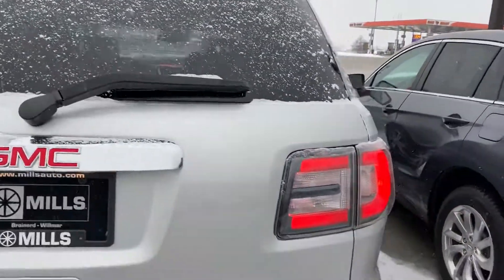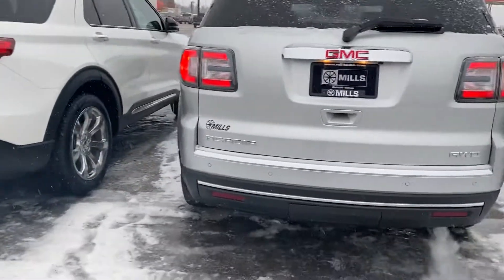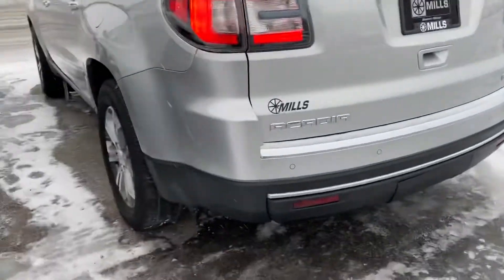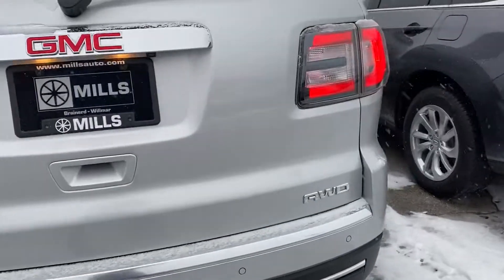Hey, Josh over at Mills GM in Baxter. It is still cold out — it is now snowing out. What a great evening. So we're checking out this 2016 Acadia SLT all-wheel drive.